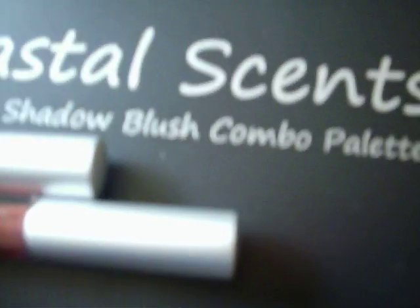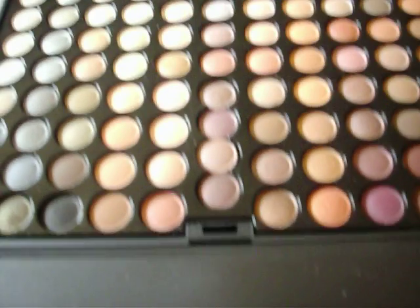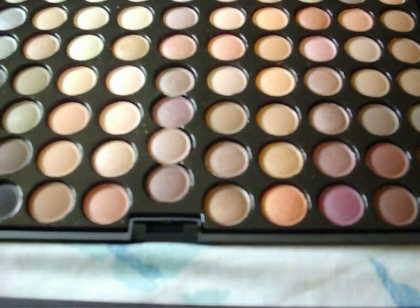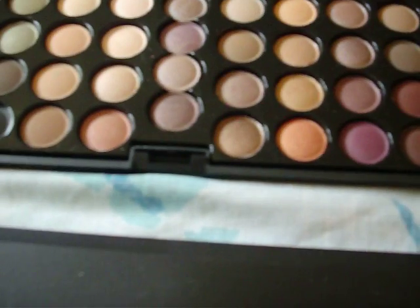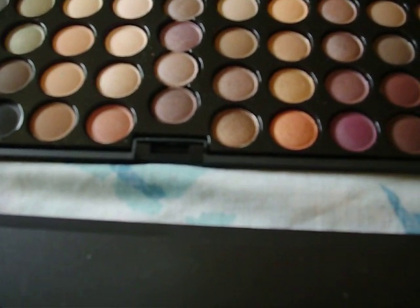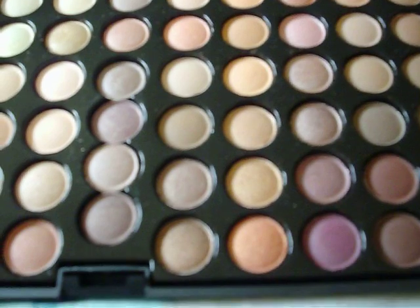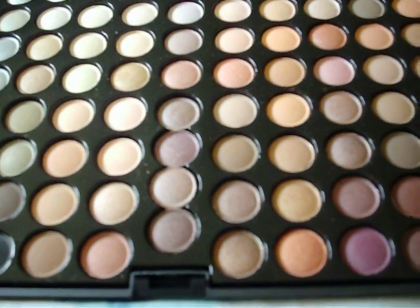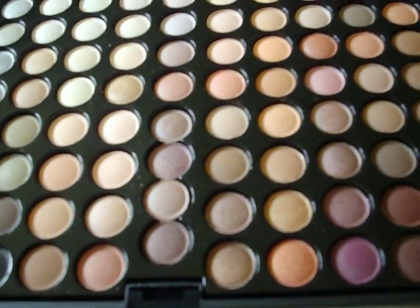So I just wanted to show you guys that, and I'm really excited about this warm palette. This is my first 88 palette from Coastal Scents and I'm really pleased with it. At first I was like, oh, it's okay. But then when I just used it to do a mini look — I just wanted to test the colors — and I even used the applicator, I did everything except for mascara with this and I did not use a base, and it came out so pretty.